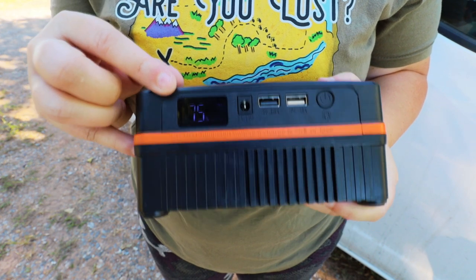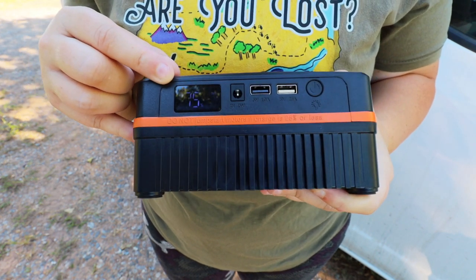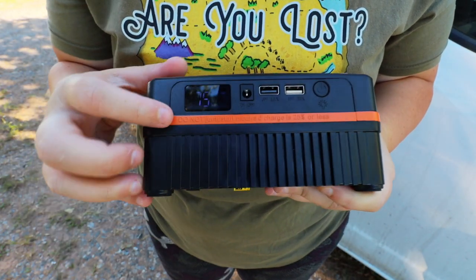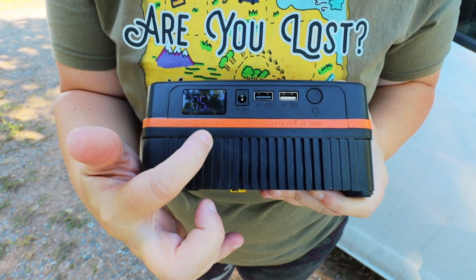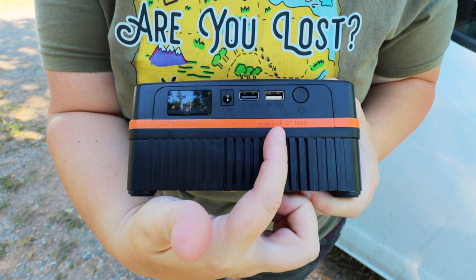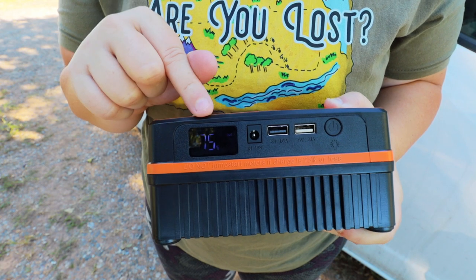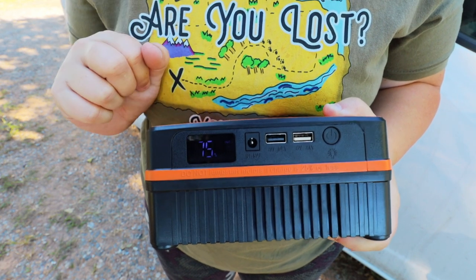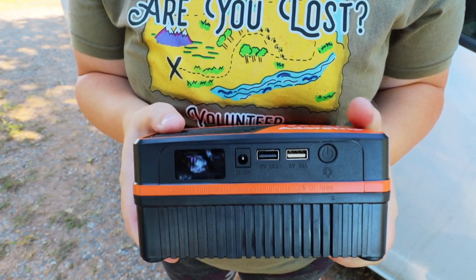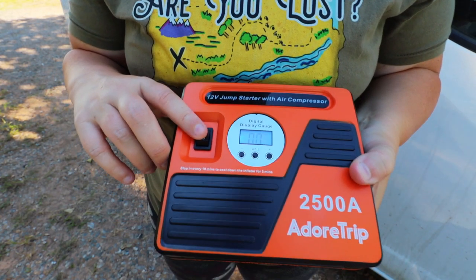It doesn't capture it as well on the camera, but it says it's about 75 percent. There's something along this edge that says: do not jump start motors if charge is 25 percent or less. Technically we could jump start the van right now because it's over 25 percent, but I'm going to go ahead and charge this guy up before I add it to the van fully. Now what else do we have up here? Well we have our compressor.